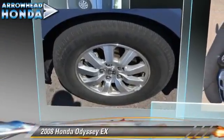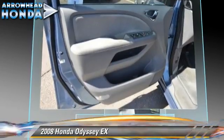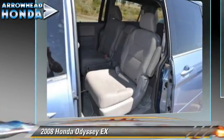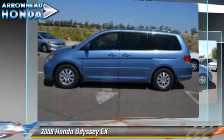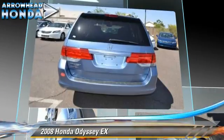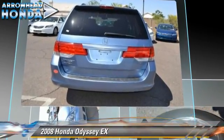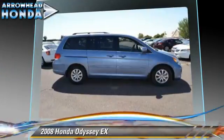The 2008 Honda Odyssey EX, powered by a 3.5-liter VTEC V6 engine with a 5-speed automatic transmission with overdrive. This vehicle, with fewer than 25,000 miles on the odometer, gets up to 23 miles per gallon. This Honda features dual front airbags, power windows, and roof wrap.